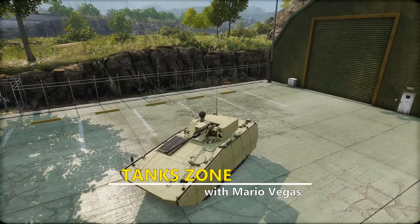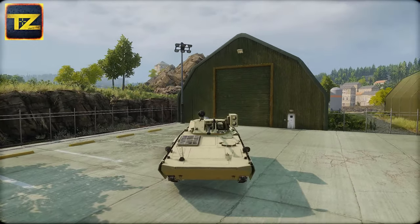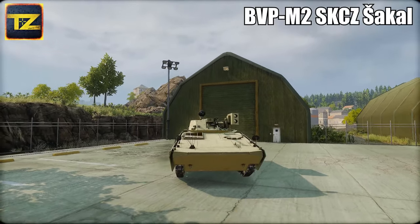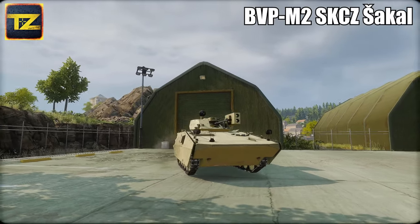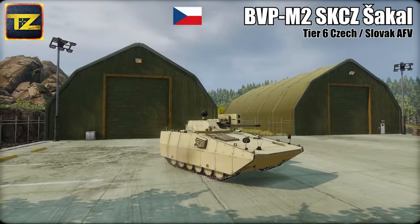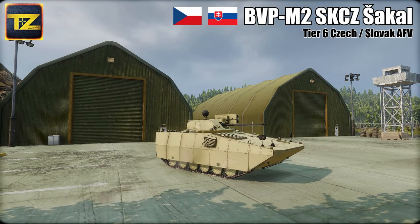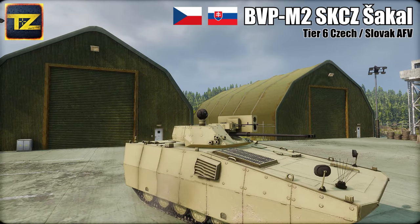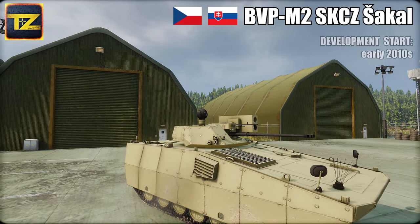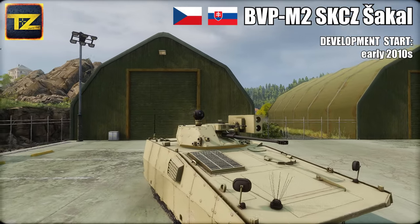Hey guys, welcome back. I am Mario Vegas and you are watching Tank Zone. Today let's take a look at BVP M2SKCZ Shakal, the TS6 Czech and Slovak armored fighting vehicle. As usual, let's start with the history and development of BVP M2SKCZ.